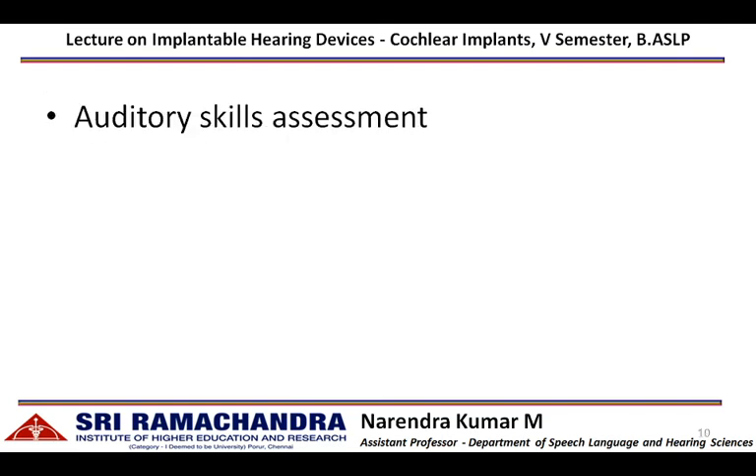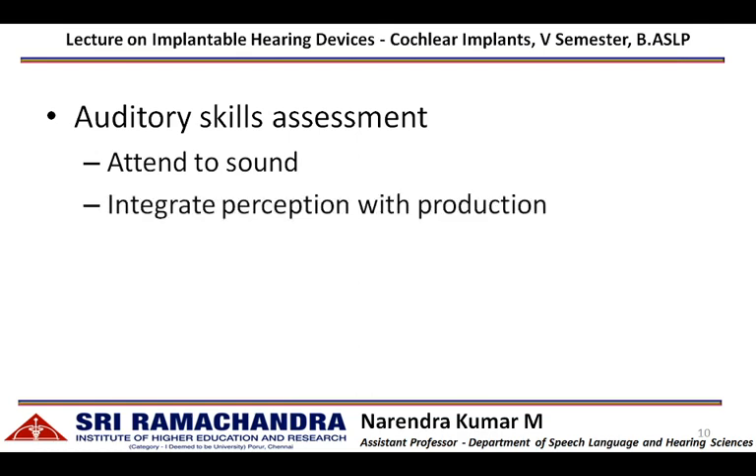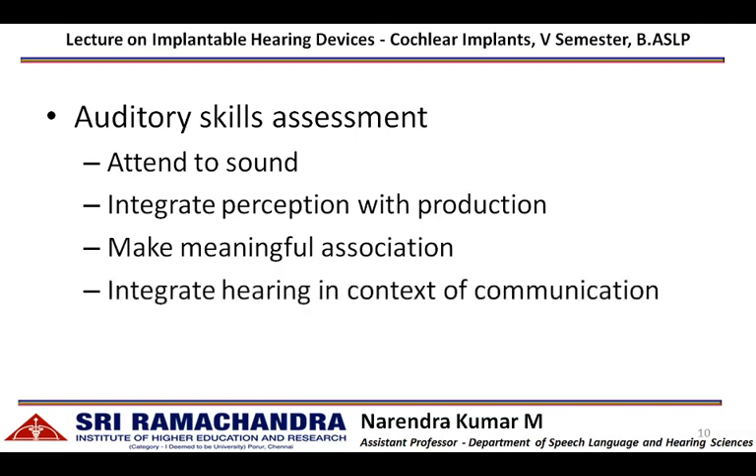Auditory skills assessment can be done by an aural rehabilitationist, where an individual's listening skills are assessed — how they attend to sound stimuli, integrate the perception of sound stimuli with their own speech production, make meaningful associations of perceived sounds, and utilize hearing in the context of communication.